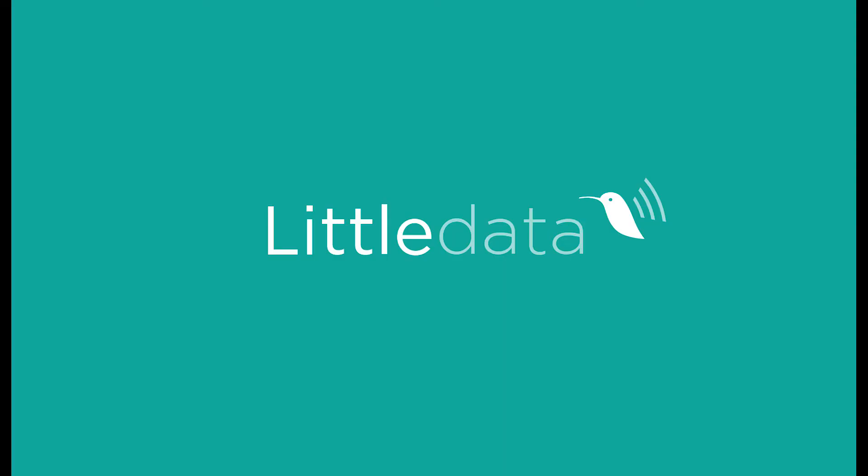Sign up for free today, and we'll build a personal treasure map for your Shopify store.